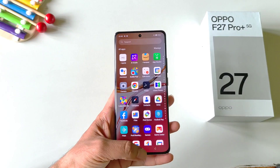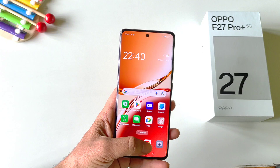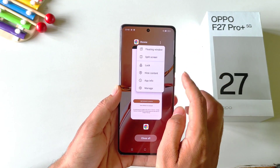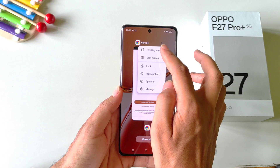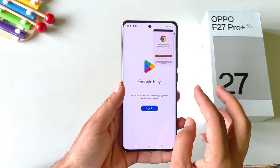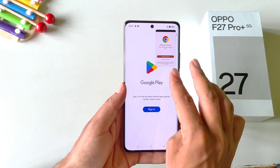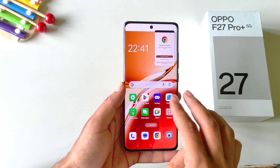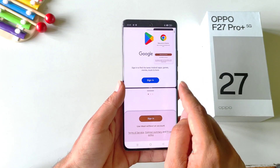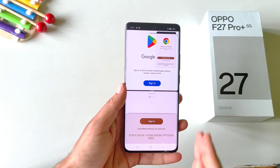You can use three applications at the same time on a single screen. Simply open any application, put it in recent and then click on the three dots. There you will see the option of floating window. Click on this, then select the second application you want to use, and then swipe up using three fingers. Now select the third application and you will be able to use all three applications on a single screen.